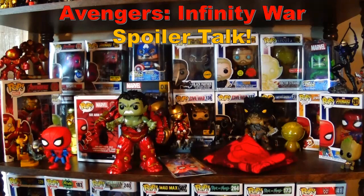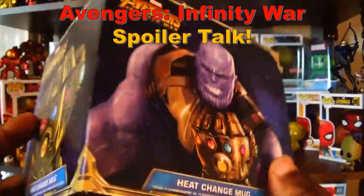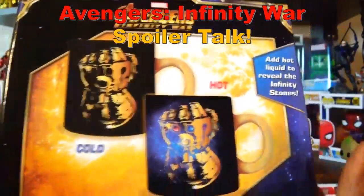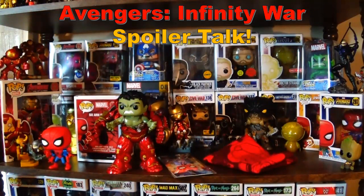Groot did get in on the action a little bit towards the end, but overall he was definitely underutilized. Same goes for Rocket — he had some good lines here and there, but I felt like he was a bit underutilized as well. One of the big downsides for a lot of people is going to be the fact that there was no Hawkeye at all in the movie, but give Marvel credit for not lying to us — they didn't put him in the promotion because it would have been dishonest. This heat change mug is pretty cool, by the way — it has the Infinity Gauntlet and the gems light up as it gets hot.